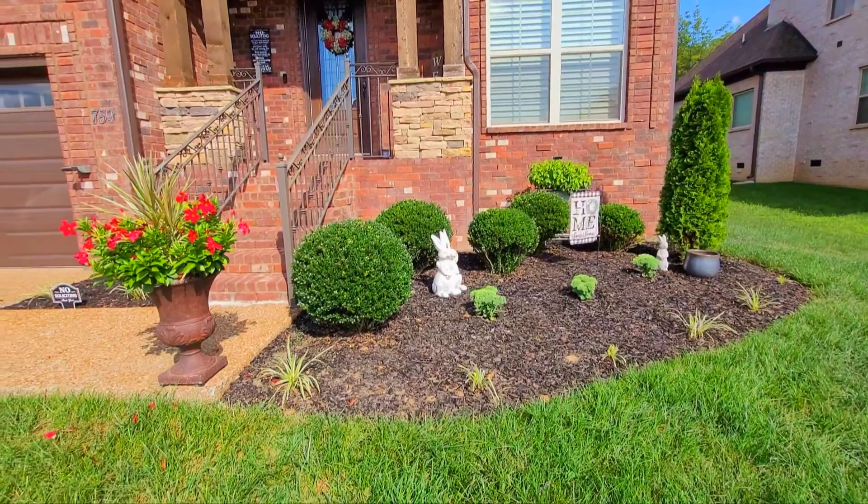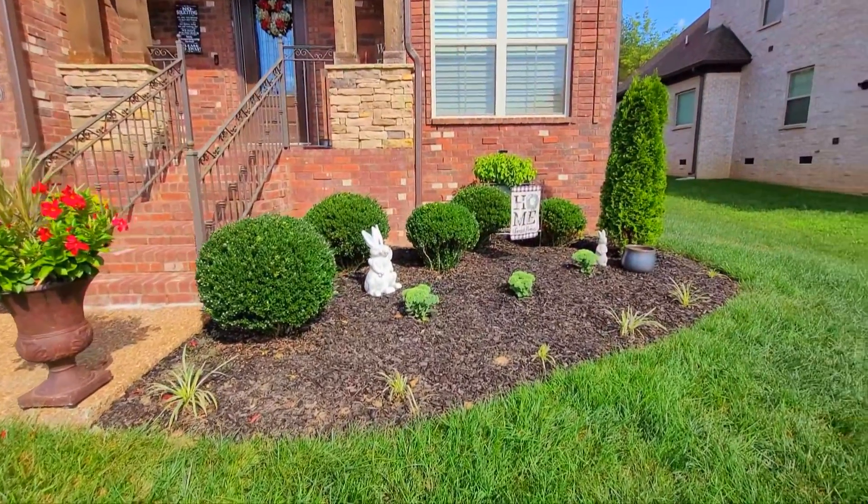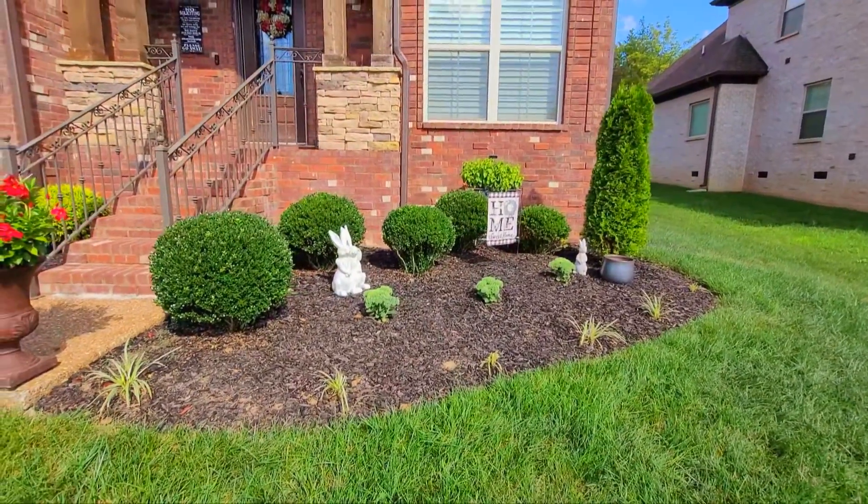I finally convinced my husband to let me pull them out, and that's what we did. I'm going to take you up front and show you what it looks like now. Keep in mind we're supposed to be cutting our grass this evening, so please ignore the grass. Here's the flower bed — and I just noticed something when I came out here.